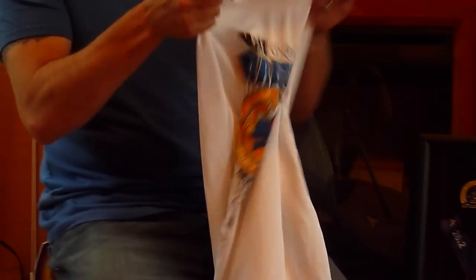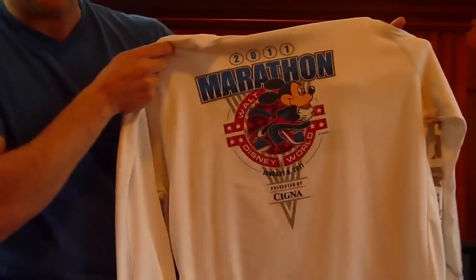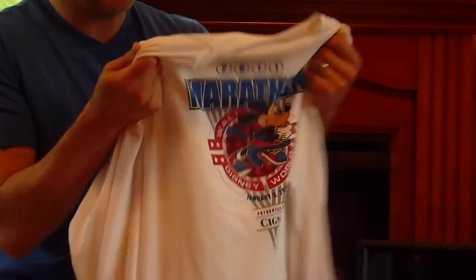Here is the Goofy Challenge shirt from the year that I ran. Here is the half marathon shirt. Here is the full marathon shirt. As you can see, the shirts are pretty good quality. You're at least guaranteed to get a shirt which, if you were to buy in a store, would probably cost you between $30 and $40, so it's not that bad.